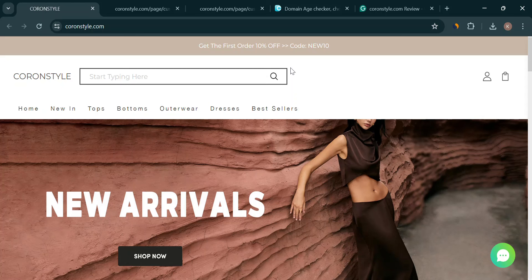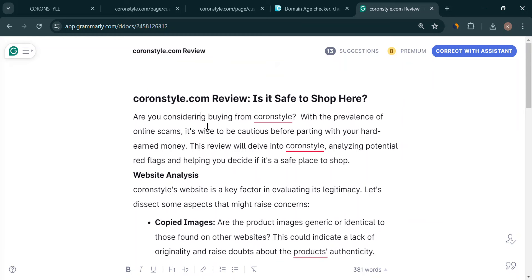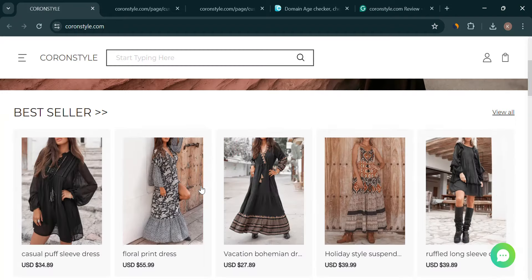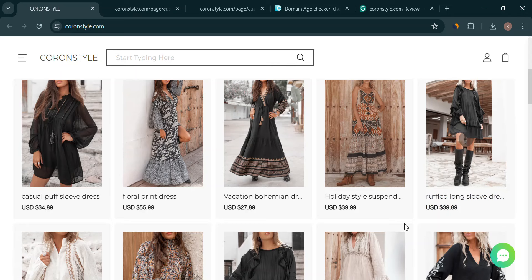Let's talk about the CoranStyle website. Sometimes red flags can pop up that might make us raise an eyebrow. Here are some things to look out for. Have you ever seen those stock photos everywhere? If CoranStyle uses generic images you've seen on tons of other sites, it could be a sign they're not the real deal.